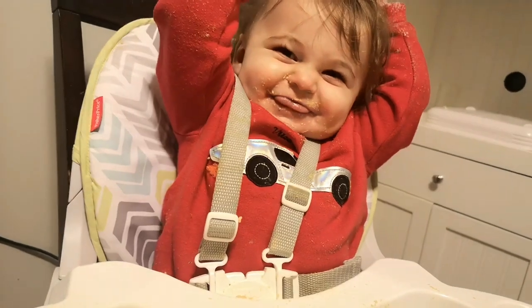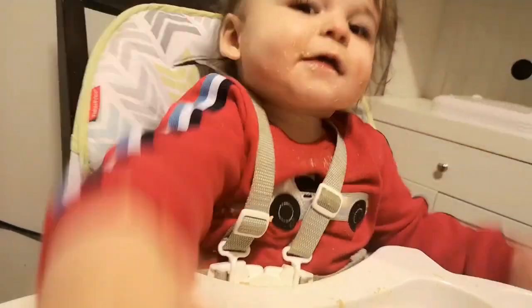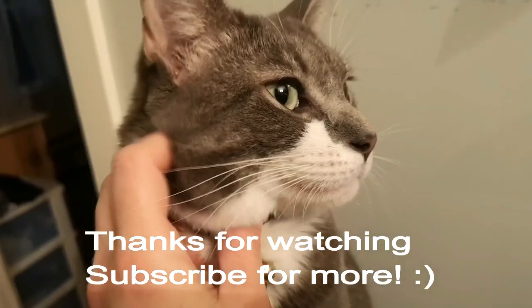I'm working on an uploading schedule so I can be more consistent with videos. Thank you so much for watching and have a good week everyone, bye!